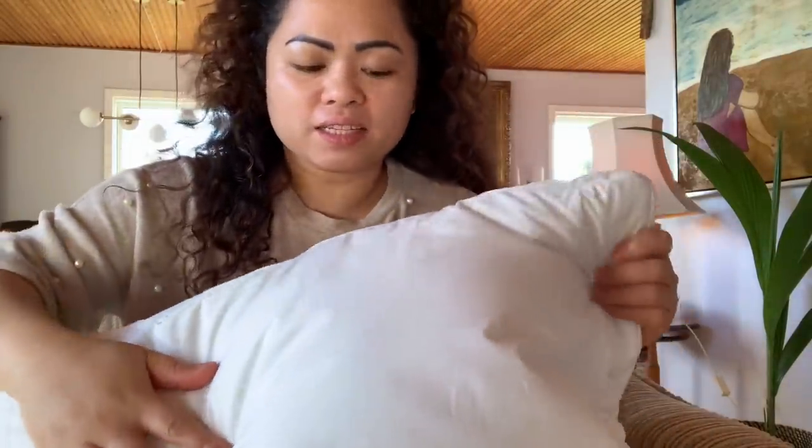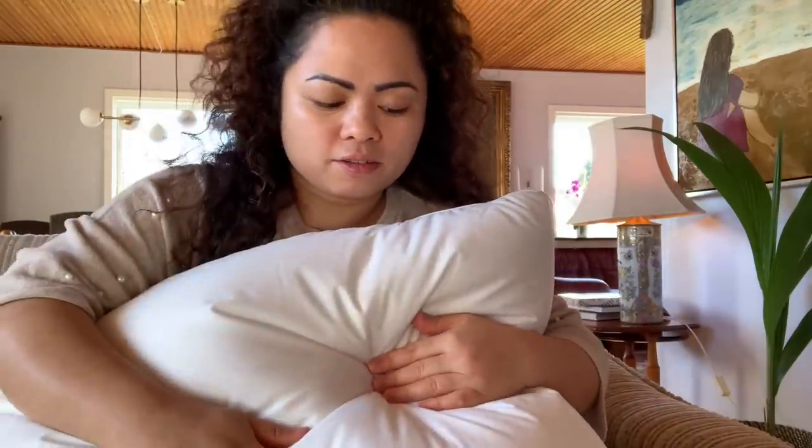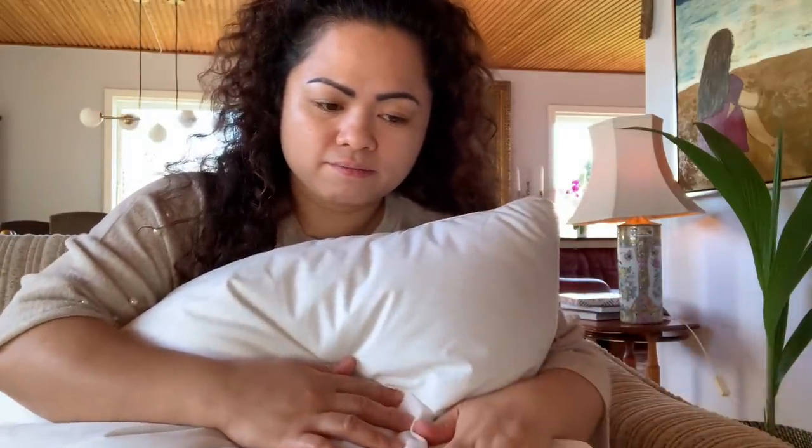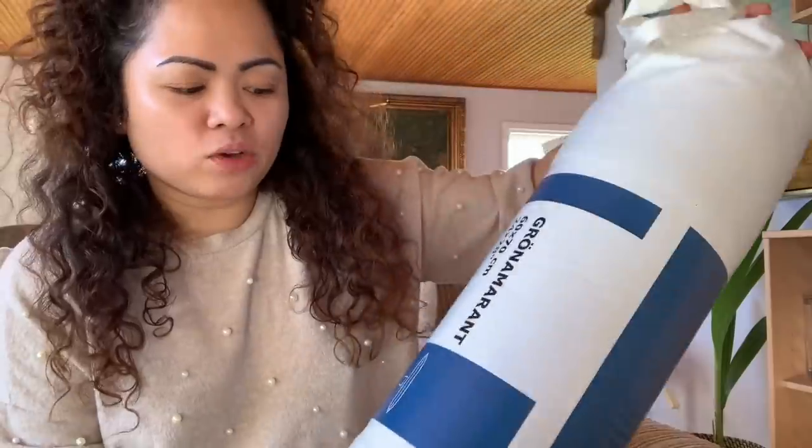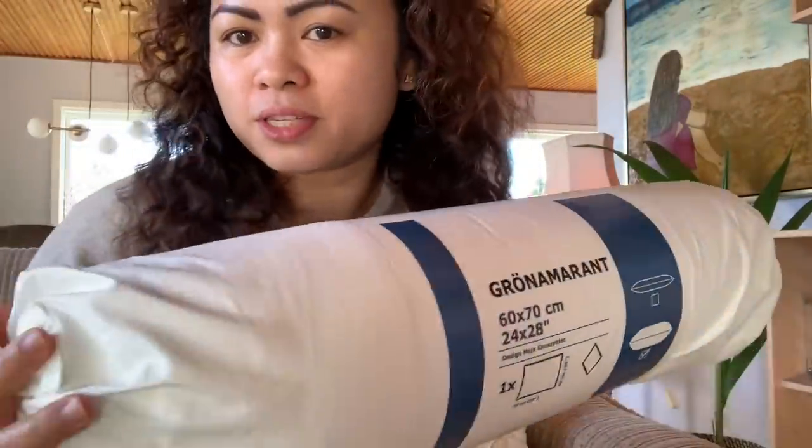This pillow has a supportive core and a very floppy outer feeling — it's very lovely, I can go to sleep now! Hi guys, welcome back to my channel. In this video I'm going to unbox the pillows that I bought from IKEA. I really love these pillows, so that's why I bought them yesterday with my friends — we did a lot of shopping, oh my god.